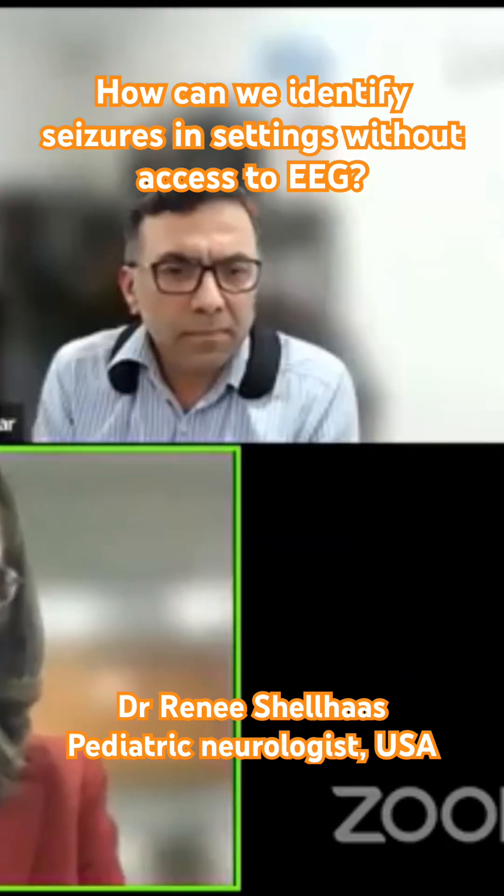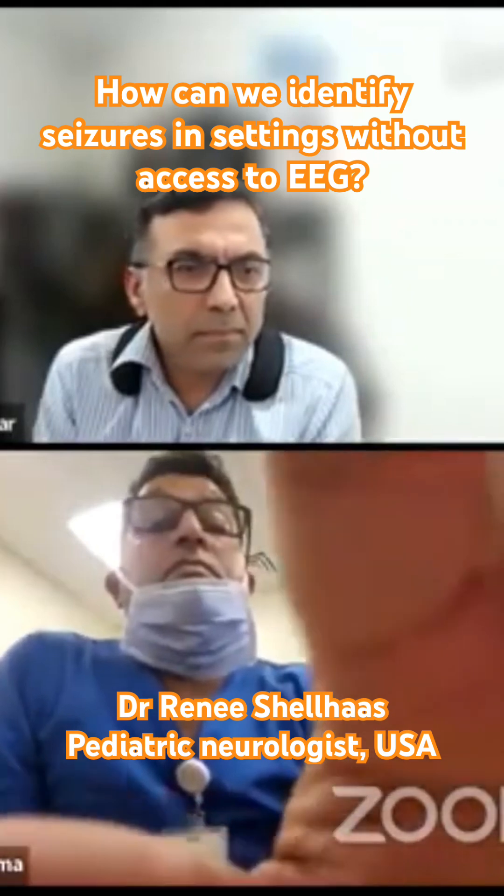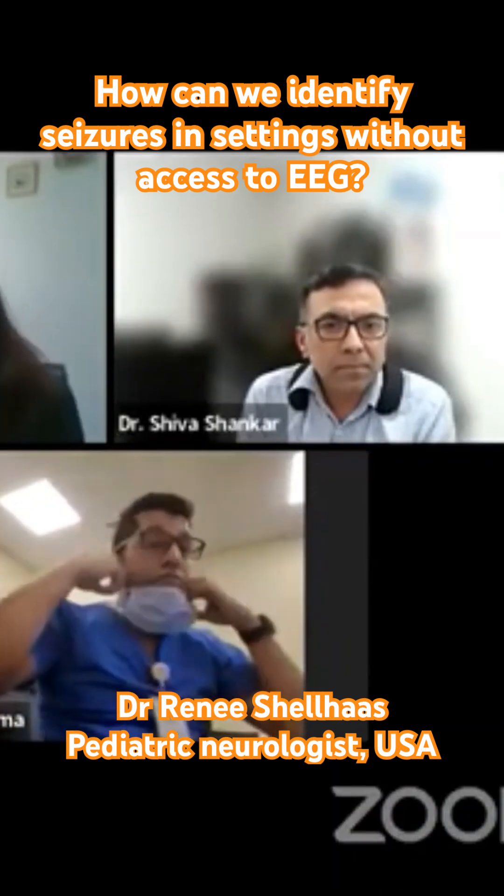Babies who have neonatal onset epilepsy most often are going to have tonic seizures, and so that's a really important sign to look for — focal tonic seizures.